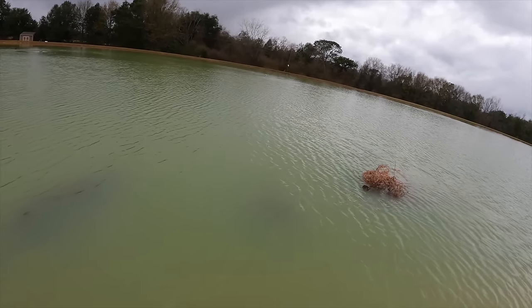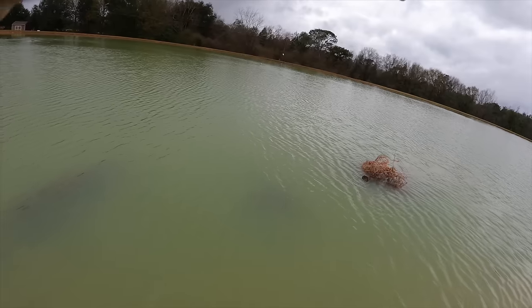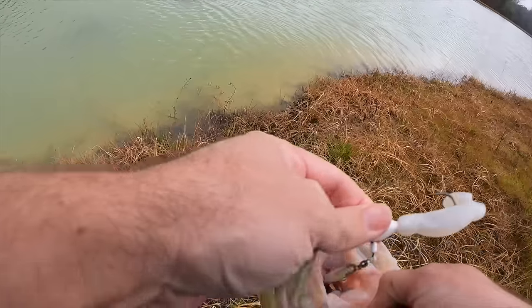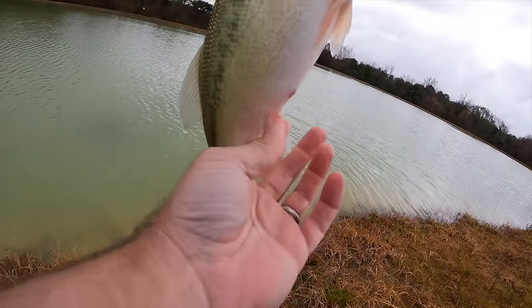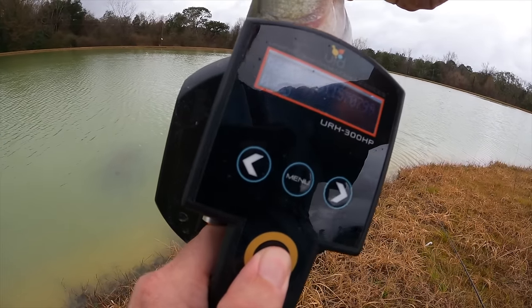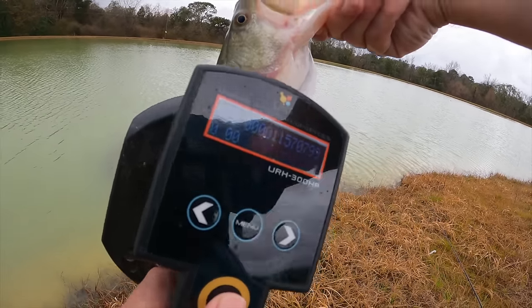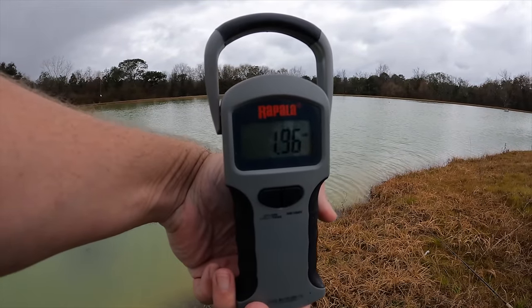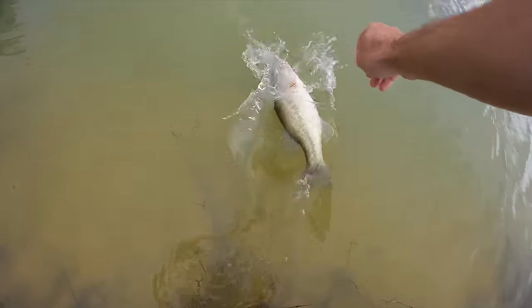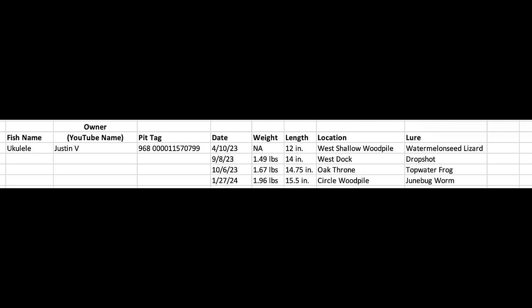I hooked that fish right between the two buoys — he wrapped me around one of the lines, but it's a nice fish. Watch out for my Christmas trees. There's a two-pounder — let's see if she's been caught. She has: tag 570799, and she weighs 1.96 pounds.